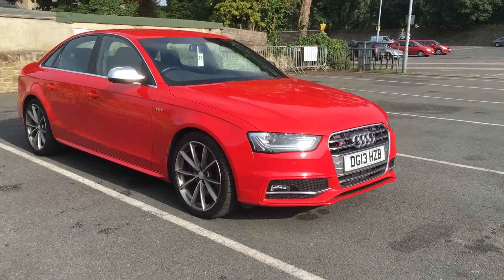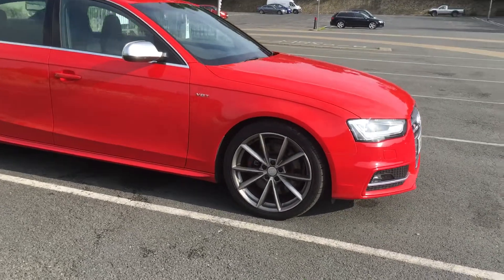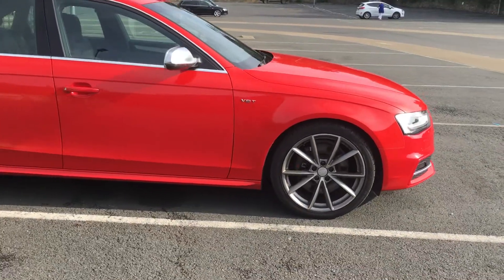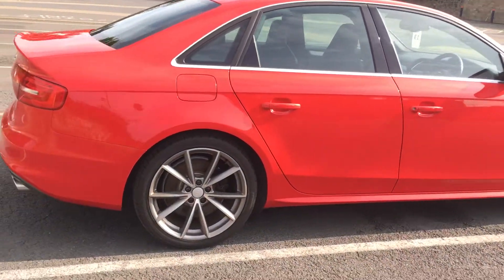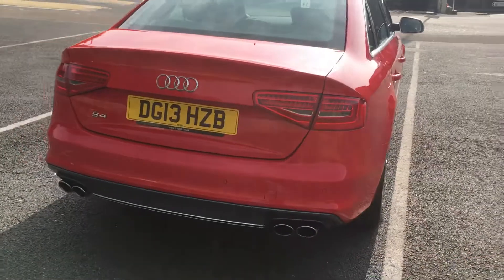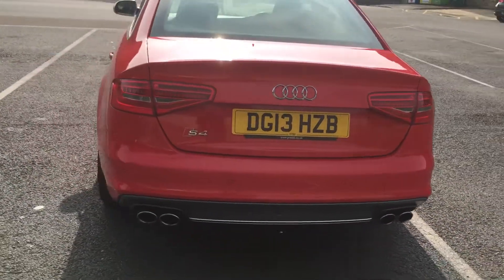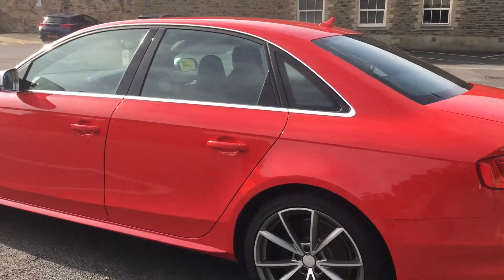Peter Watson Skipton here we have a lovely 2013 Audi S4, sat on 19-inch anthracite alloy wheels. The V6 turbo model producing just short of 330 brake horsepower, four-wheel drive. We have rear parking sensors and quad rear exhausts.